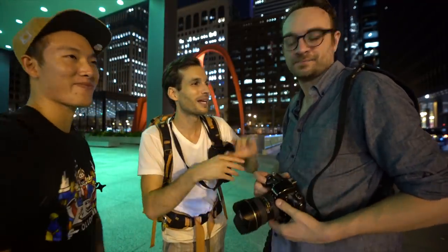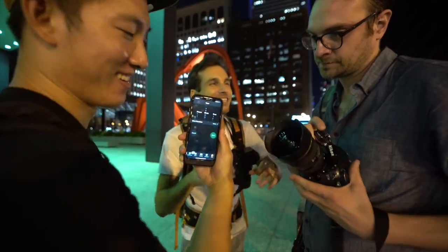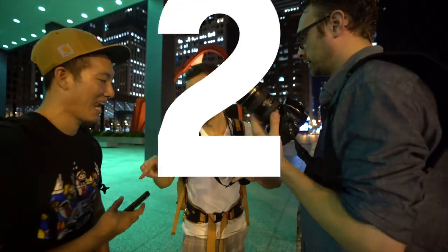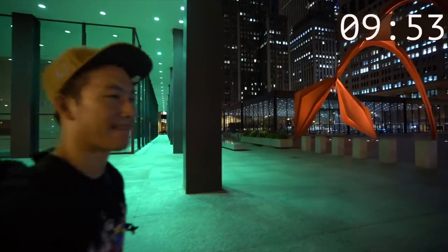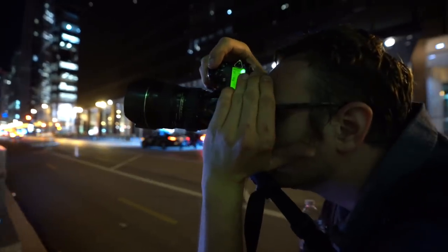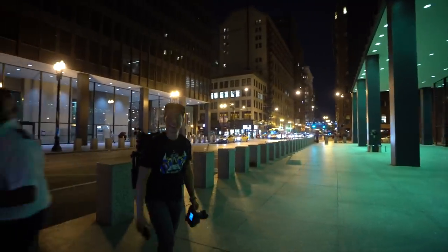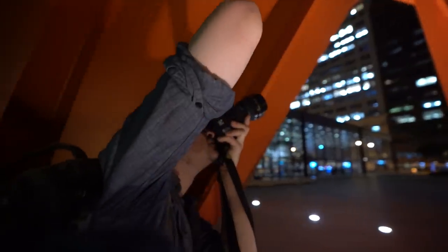All right, are you ready? I was born ready. 24 millimeter, 10 minutes. Cole, you ready? I'm ready. One, two, three — let's go! Cole is taking his time, not running — not trying to break a sweat. 24 millimeter as agreed, looking for some interesting lighting effects. Cole is getting closer to the flamingo, going wide, trying to get some leading lines.